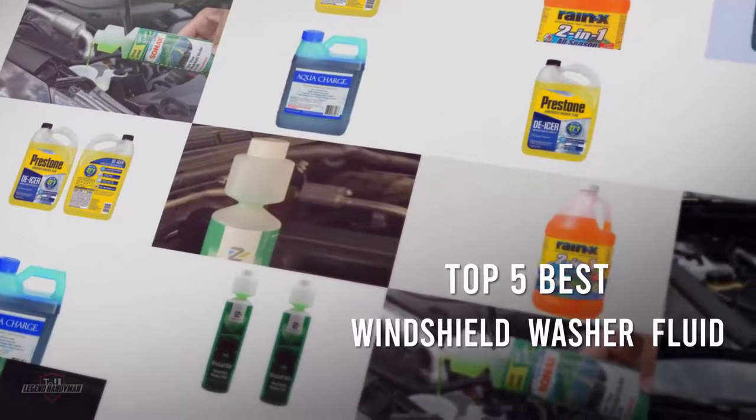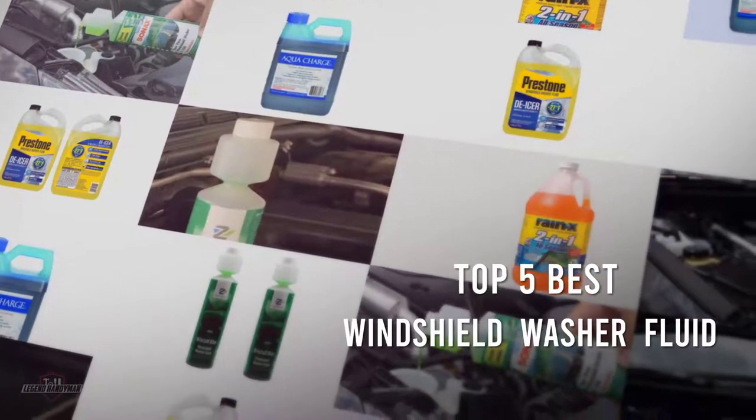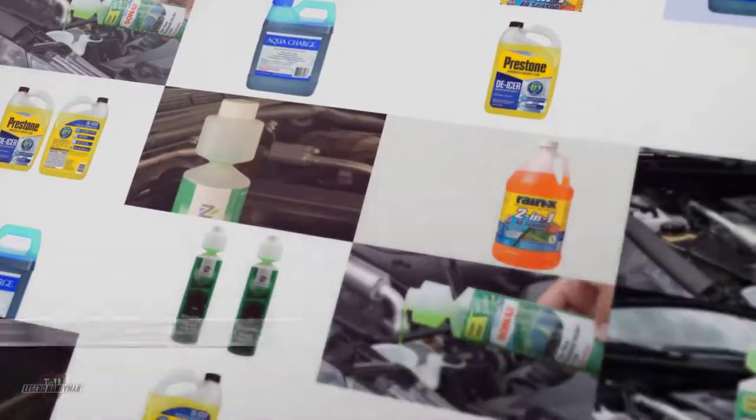If you are looking for the best windshield washer fluid, here is a collection you have got to see. Let's get started.